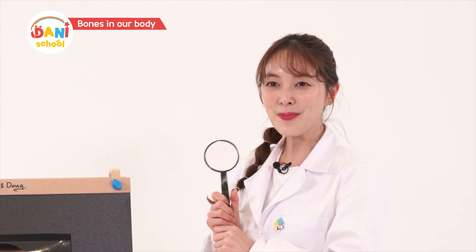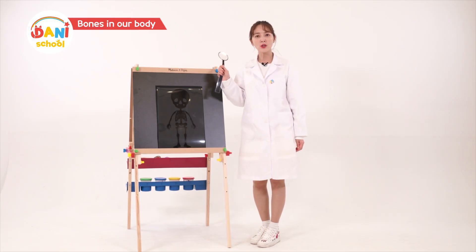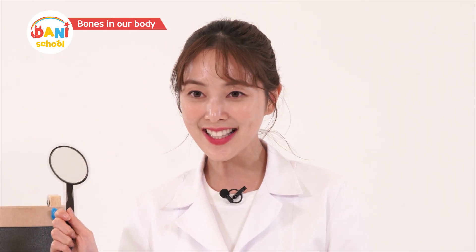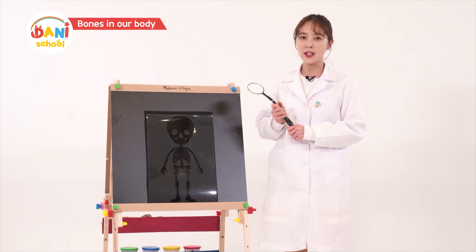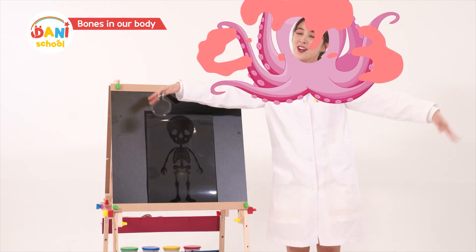Wow! It's cool that our bones are all different sizes. But why are there so many bones? It's because bones support our entire body. Without bones, Dani's body would be squirmy like this — I'd be like an octopus!